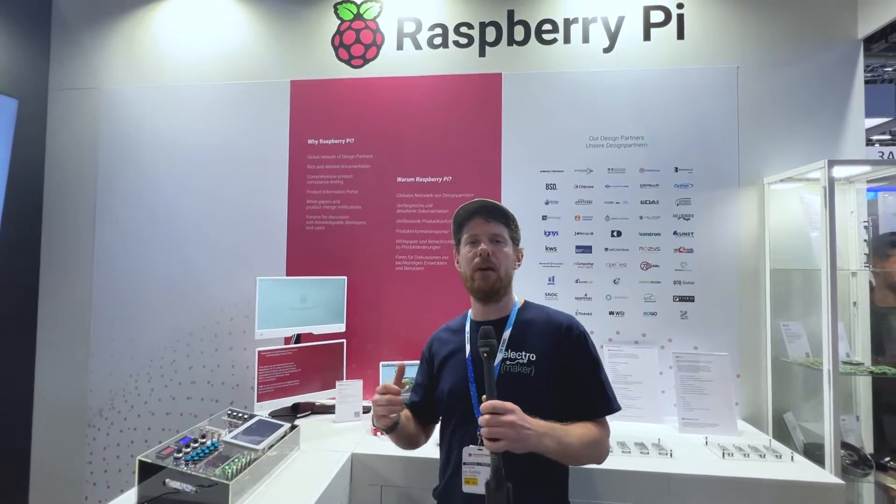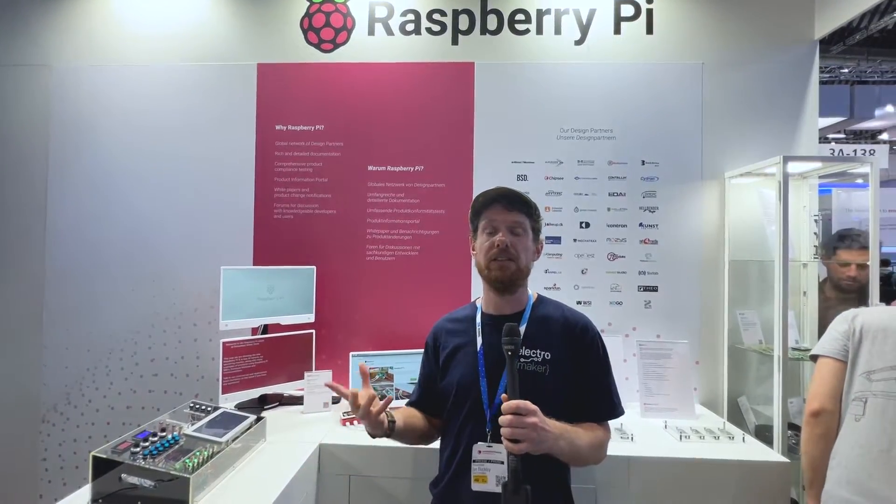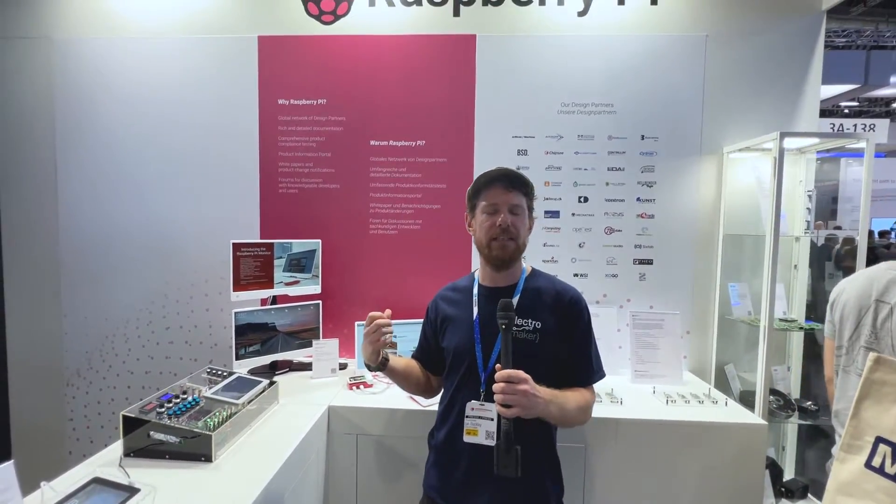I've been fiddling around with this, using it with a Pi 5 for a while. It's snappy, very responsive, and feels very nice to use. Bear in mind I'm used to working with massive 4K displays for video editing — this is small, but it's very crisp and I could see myself using this in a day-to-day way.